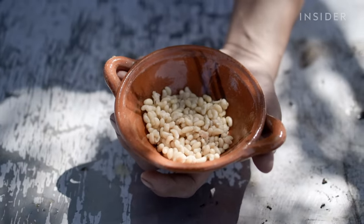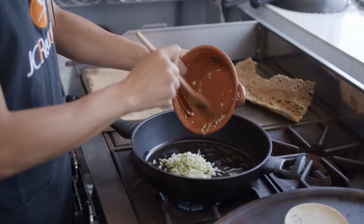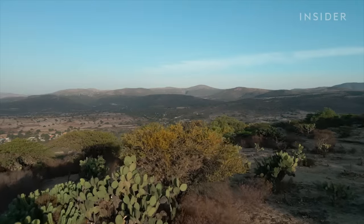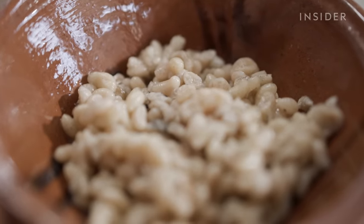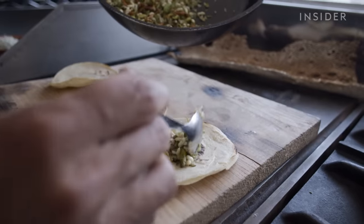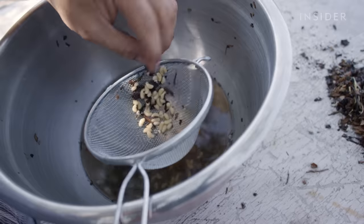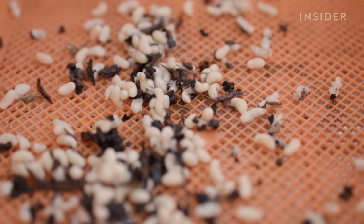So what do these larvae taste like, and why are they so expensive? Escamoles are small, bean-shaped larvae that are high in protein. Here in Mexico, they've been eaten for centuries. They have a buttery, earthy flavor and gently pop in your mouth. Locals say there's nothing else quite like it. They may have a similarity to an egg, but it's actually the larvae — the pupae of the future queens.